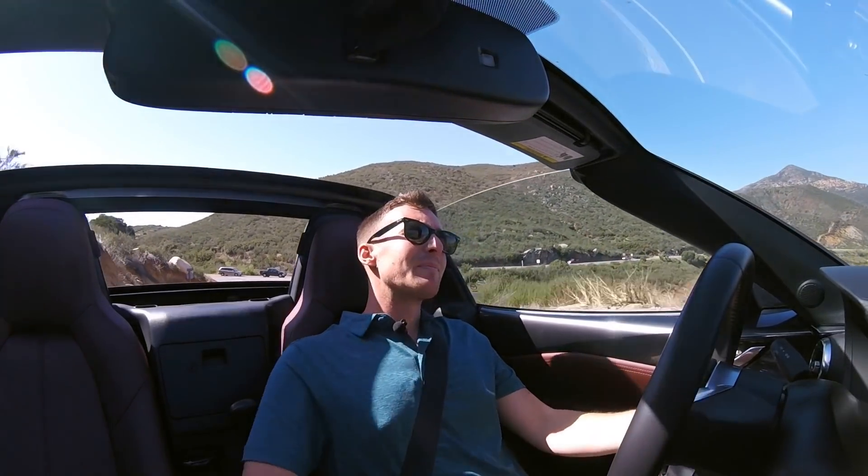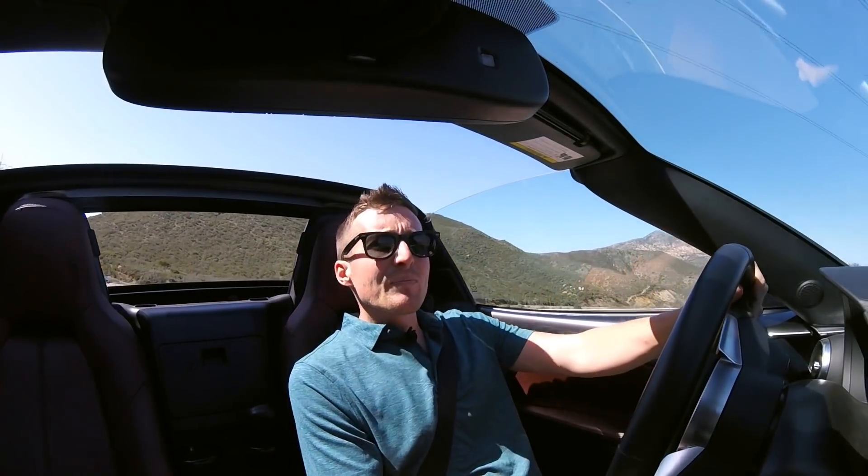Until the next time, I'm Sean with Driver's Perspective.